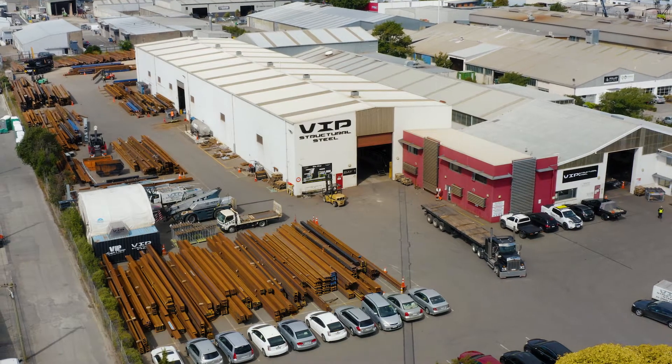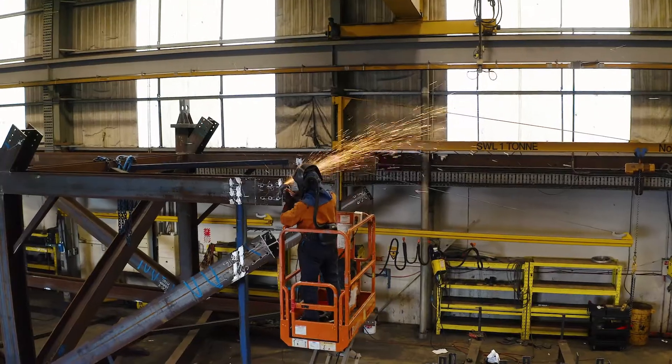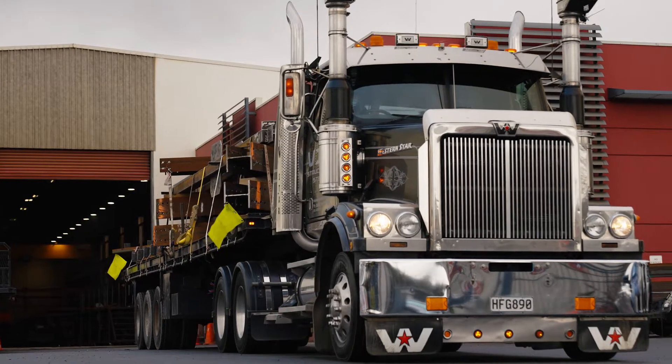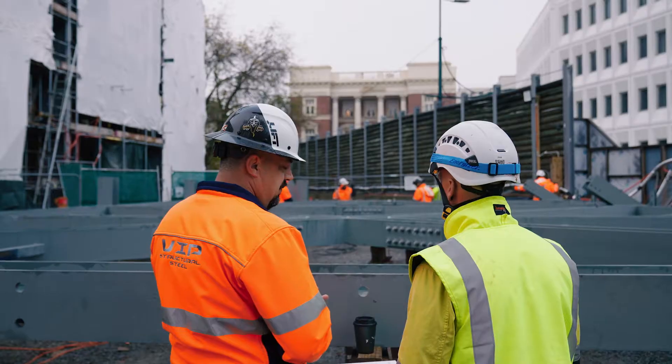The apse structure is behind the Cathedral — it's about 110 tons worth of steel. It's bracing the back of the Cathedral and also braces it laterally with link beams and drag beams.